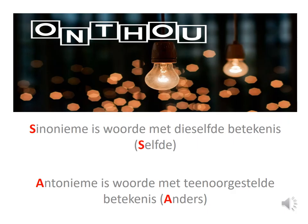Remember: Synonyme is woorde met die selfde betekenis — synonyms are words with the same meaning. Antonyme is woorde met die teenoorgestelde betekenis — antonyms are words with the opposite meaning. This brings us to the end of our lesson for today. I hope you enjoyed this lesson as much as I did. Thank you and until next time.